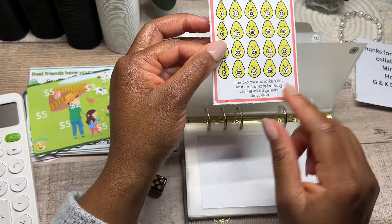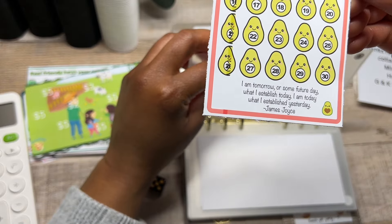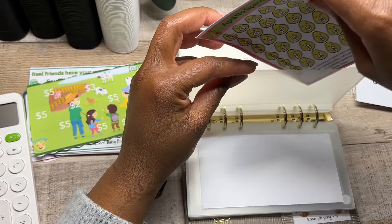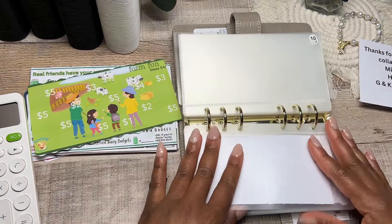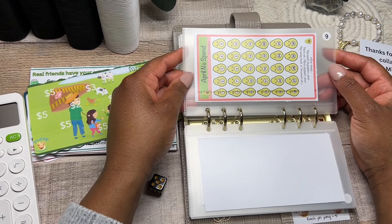There's a little quote at the bottom: "I am tomorrow, or some future day, what I established today. I am today what I established yesterday" — a quote from James Joyce. I thought this was such a cute challenge. I was looking for an avocado challenge, this was free, and so I'm going to do this.